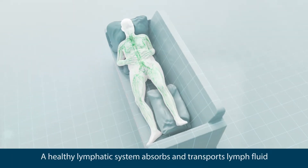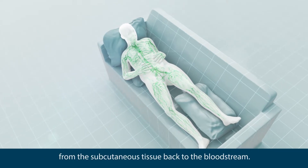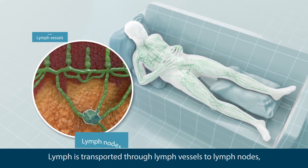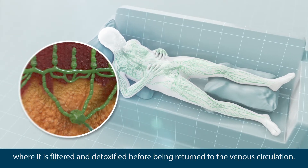A healthy lymphatic system absorbs and transports lymph fluid from the subcutaneous tissue back to the bloodstream. Lymph is transported through lymph vessels to lymph nodes where it is filtered and detoxified before being returned to the venous circulation.